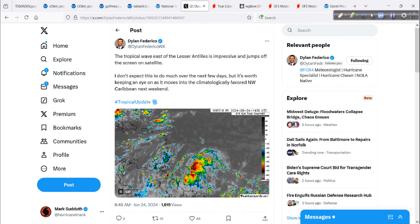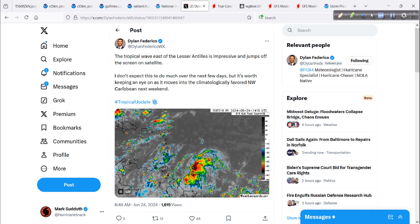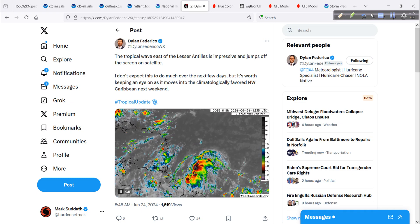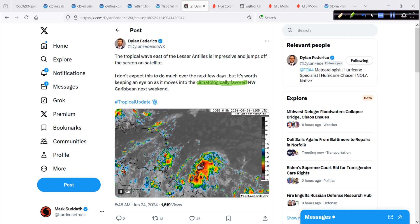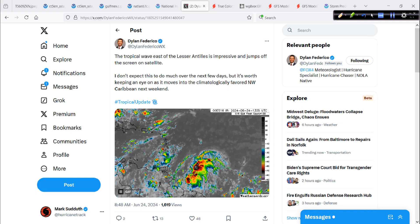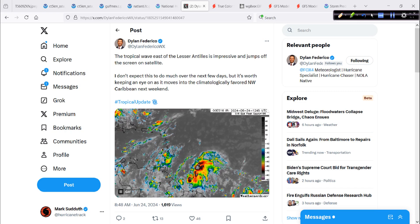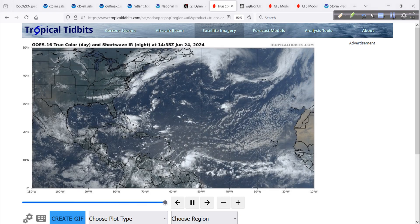Let's take a look at this tweet from our friend Dylan over in Dallas: 'A tropical wave east of the Lesser Antilles is impressive — it jumps off the screen on satellite.' I don't expect this to do much over the next few days, but it's worth keeping an eye on as it moves into the climatologically favored Northwest Caribbean next weekend. There's the wave — it'll be moving into the vicinity of the southern islands, the Windward Islands, so Trinidad, Tobago, and elsewhere, even northeastern South America, Venezuela. We can see it on the broader picture here from the Tropical Tidbits site.